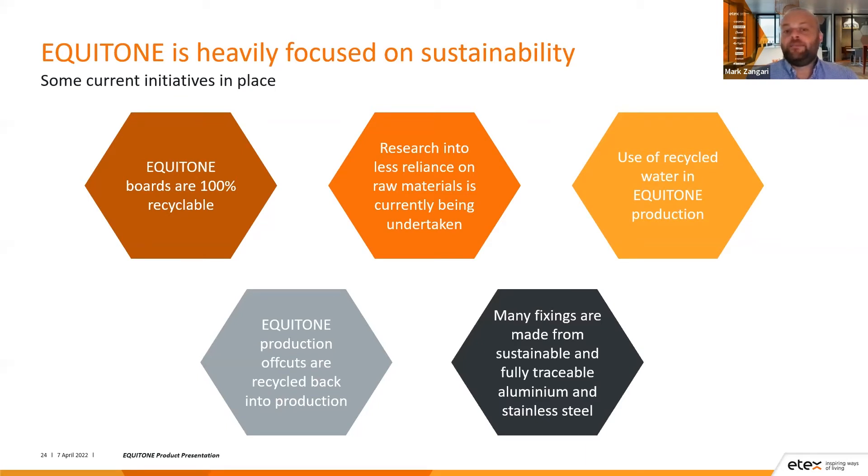Finally, many fixings are made from sustainable and fully traceable aluminium and stainless steel. This works with partners such as DC Tech, who manufacture our concealed fixed system, providing fully traceable aluminium, and our stainless steel rivets are also fully traceable and sustainable.